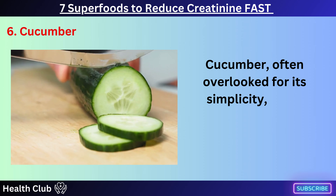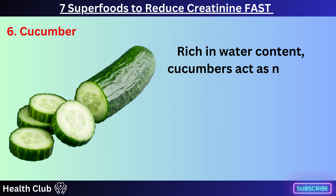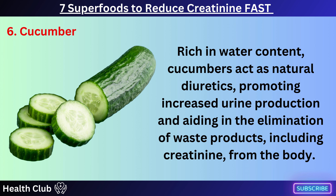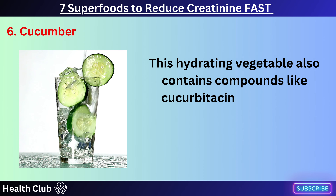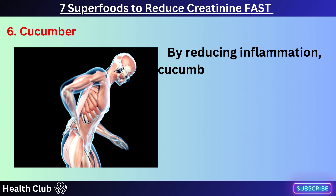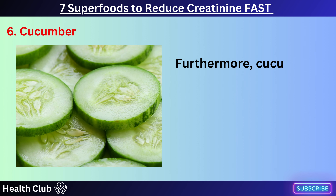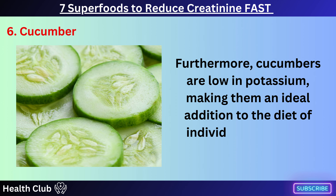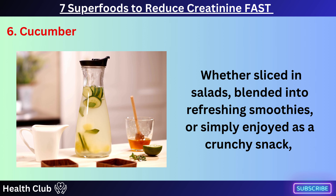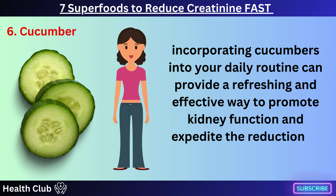Cucumber, often overlooked for its simplicity, holds surprising potential in swiftly reducing creatinine levels. Rich in water content, cucumbers act as natural diuretics, promoting increased urine production and aiding in the elimination of waste products, including creatinine, from the body. This hydrating vegetable also contains compounds like cucurbitacin and lignans, which possess anti-inflammatory properties that may support kidney health. By reducing inflammation, cucumbers alleviate stress on the kidneys, allowing them to function more efficiently in filtering out creatinine. Furthermore, cucumbers are low in potassium, making them an ideal addition to the diet of individuals managing their kidney health. Whether sliced in salads, blended into smoothies, or enjoyed as a crunchy snack, incorporating cucumbers into your daily routine can promote kidney function and expedite the reduction of creatinine levels.